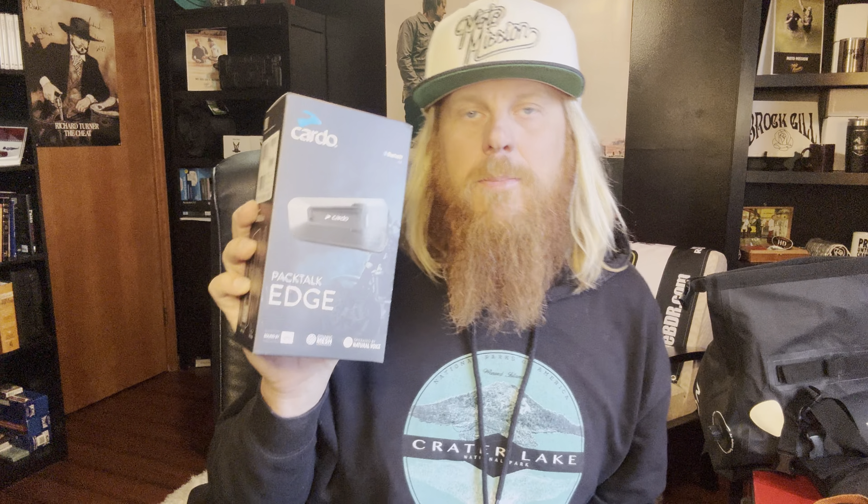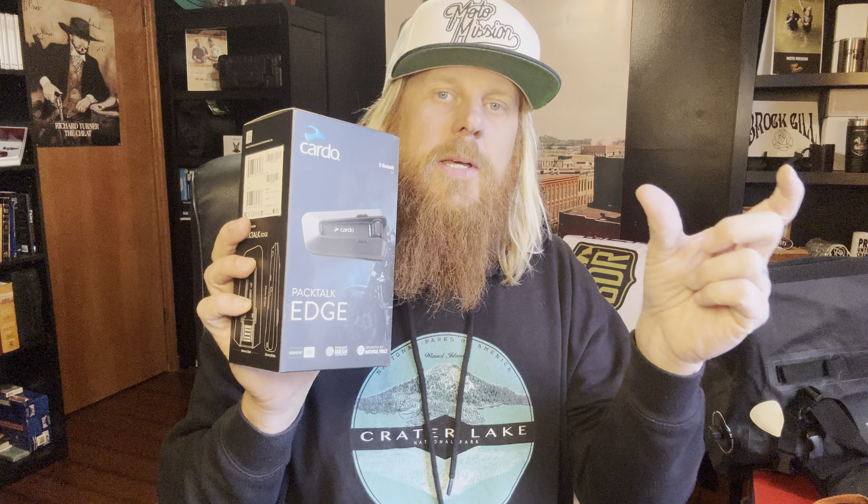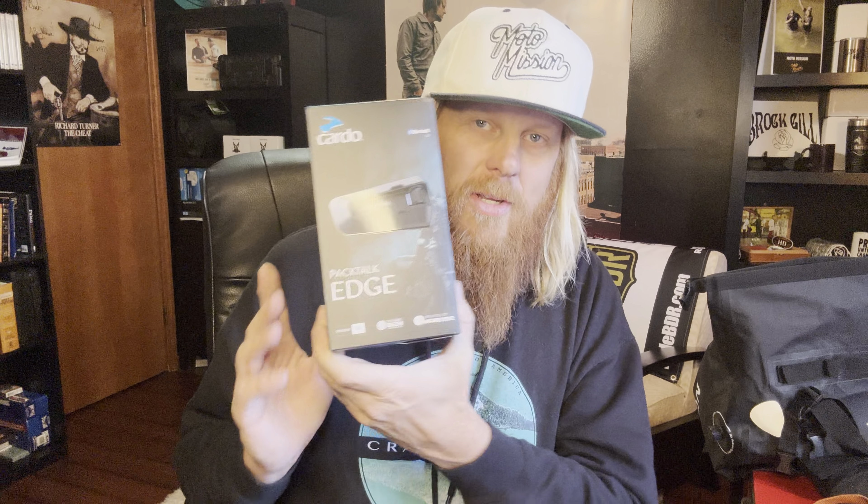If you don't have this, what's wrong with you? You've got to go get yourself a Cardo. The PackTalk Edge is the one I recommend — that's the thing I haven't been clear on. Sometimes people buy one and show me a different model. If you want the one that I use, which I think is the best, it's the PackTalk Edge. 'Let's Ride' will give you a discount on their website. I've been using Cardo since around 2020 — four or five years — and I just love it. I'm a big fan.